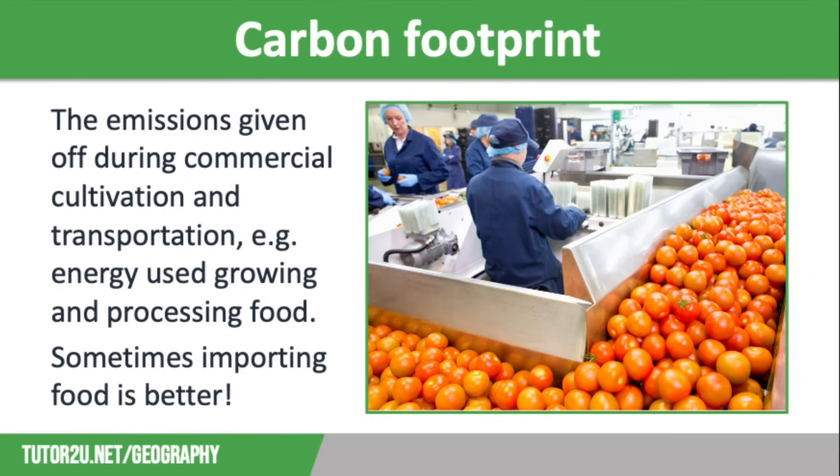Food miles lead to a large carbon footprint. This is the CO2 emissions given off during commercial cultivation and transporting produce. The most obvious factor would be transportation, so we would expect the produce which has travelled the most miles to have the highest carbon footprint. But it's not quite as simple as that, as we also need to think about the energy that has gone into growing and processing the food, such as farm machinery used to harvest crops or the artificial heat and light used in greenhouses.